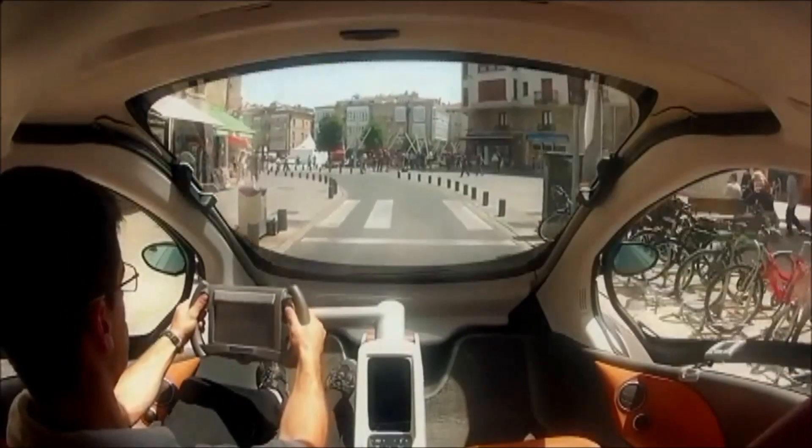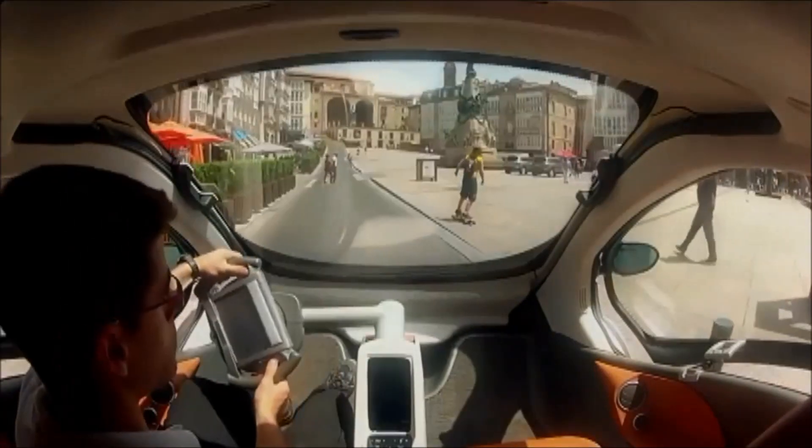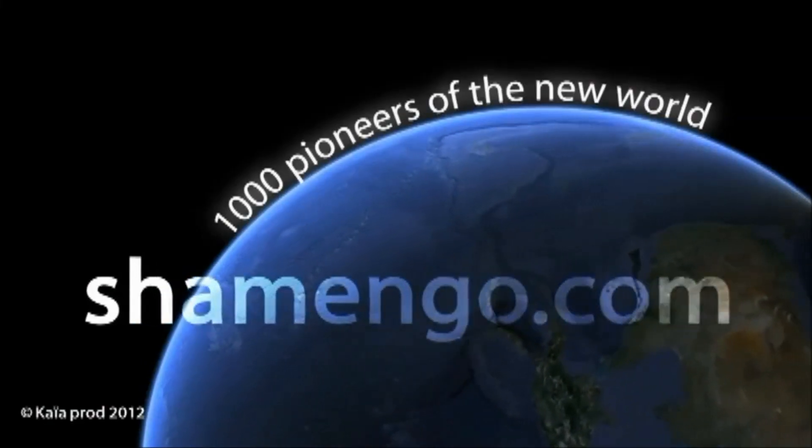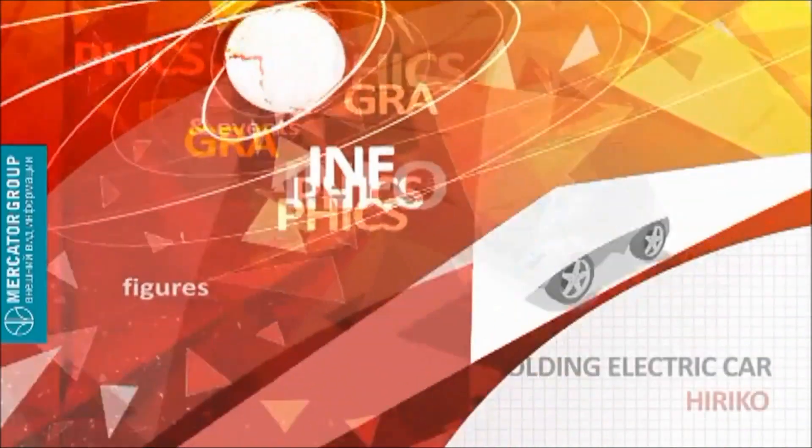So, are you ready to drive the first multi-dimensional car? Can we try? Can we?